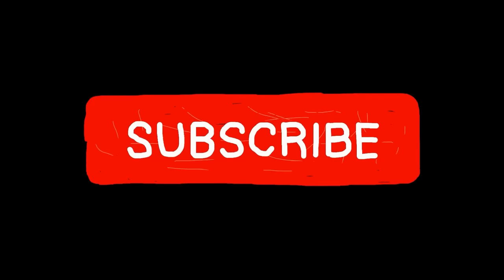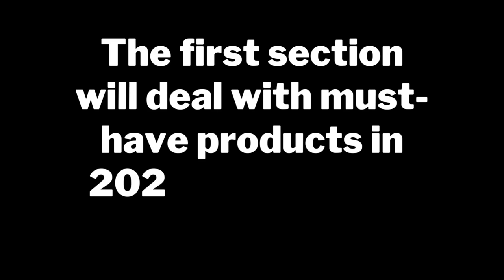The best 120 smart gadgets of 2022 and trends to watch out for in 2023. This video presents 120 of the best smart devices of 2022, collected by the Future 2099 channel. The video is divided into 12 sections, with the first section dealing with must-have products in 2023 to make life easier.